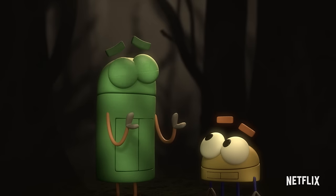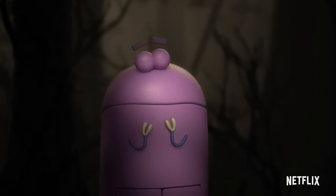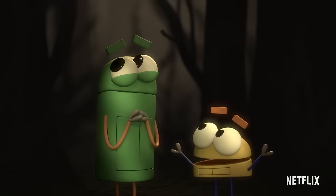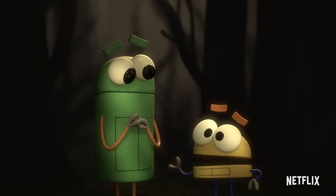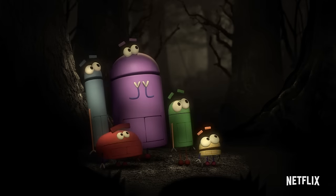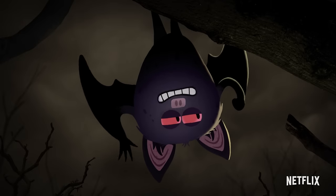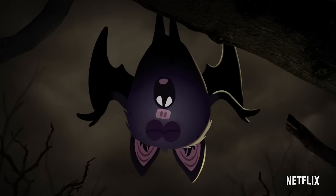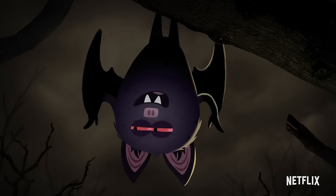Bing, why are we in the woods? Well, to see the bats, of course. Bats? And how are bats supposed to help us understand how eyes sing? Well, bats fly around in the dark, so they must be able to see really, really well. Right? My eyes ain't bad, Storybots, but I can't see in the dark any better than you can. I just generate ultrasonic frequencies and analyze the resulting patterns of reflection to echolocate.